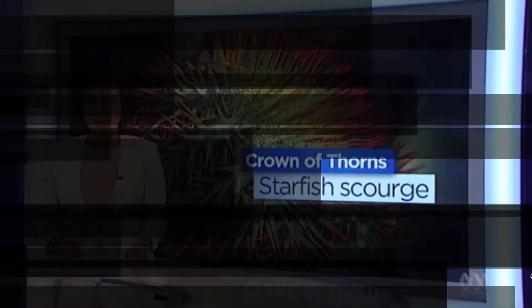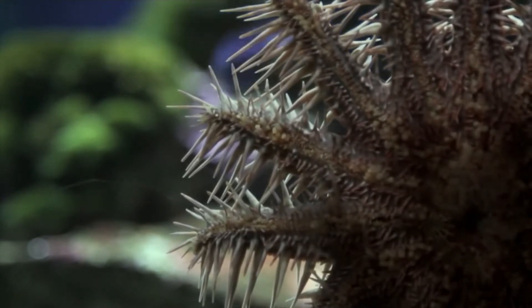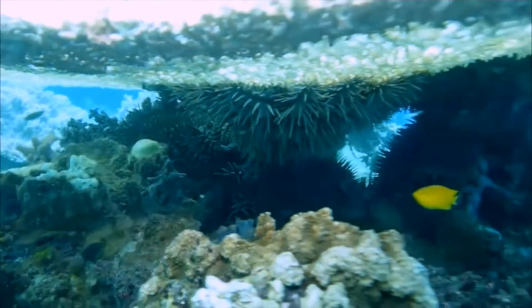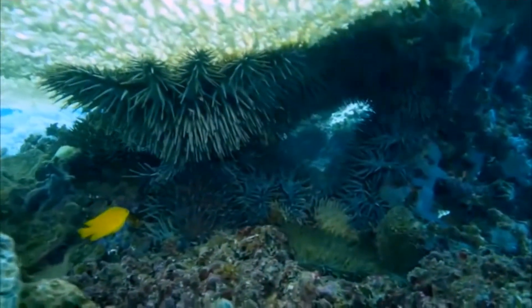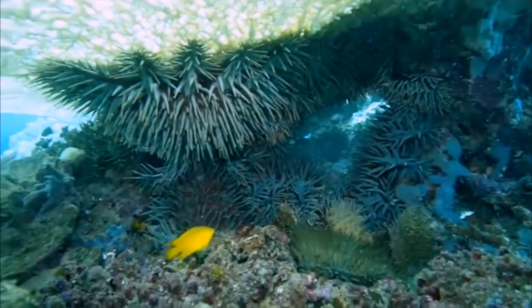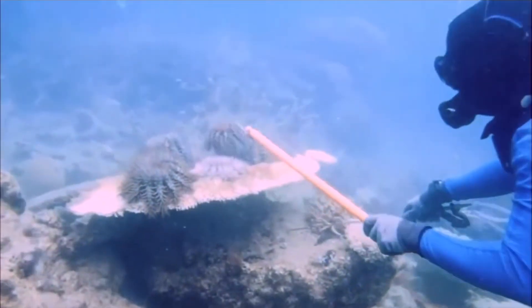One of the biggest natural threats to the Great Barrier Reef will find it easier to flourish if sea temperatures rise because of climate change. The crown of thorns starfish plays a vital role within healthy coral reefs, feeding on faster growing corals and allowing slower growing corals to form. However, a rise in ocean temperatures has played a part in the increasing number of starfish.